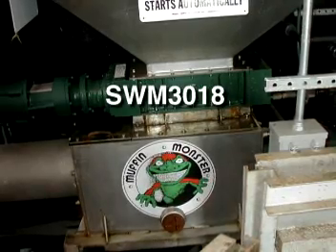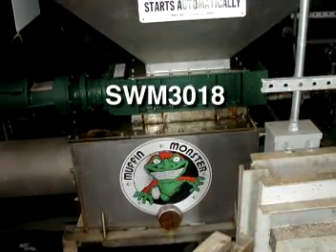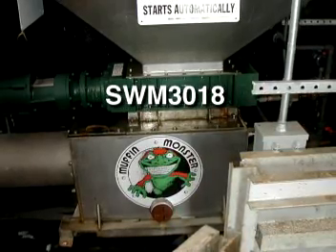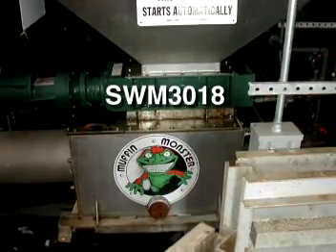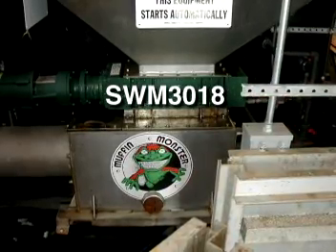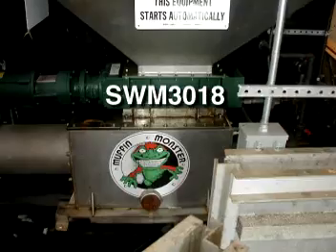The model SWM-3018 is for smaller operations. JWC also offers a grinderless version, which when used in conjunction with the Auger Monster modular headwork system, provides a more complete and effective screenings washing and dewatering system.